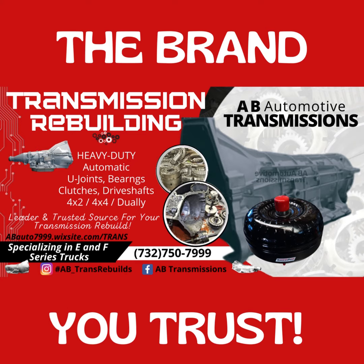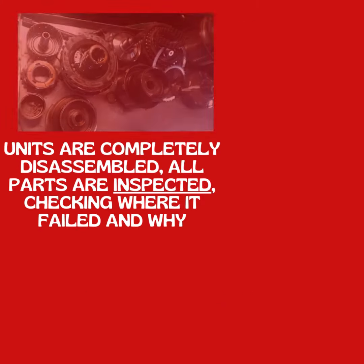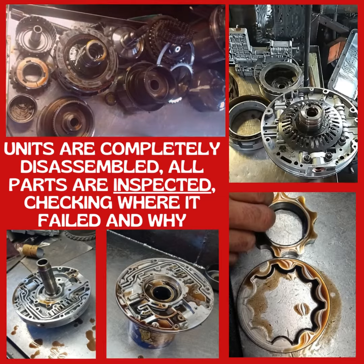The Brand You Trust. Every core is completely gutted. Units are completely disassembled, all parts are inspected, checking where it failed and why.